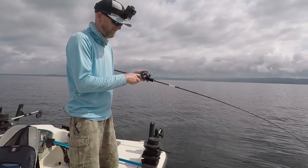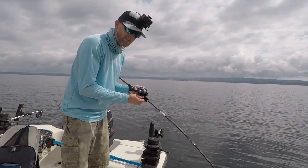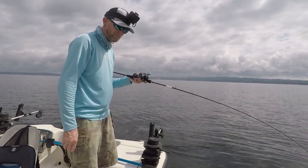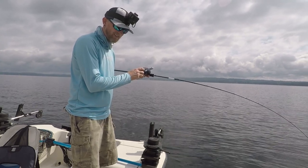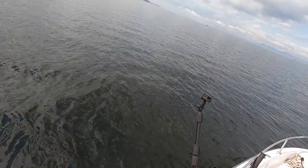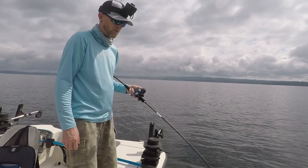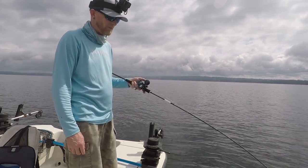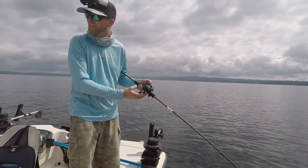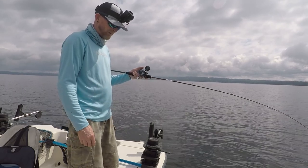This fish is due to burp any second. There he goes and he is not happy. This is a nice fish right under the boat. Another reason to bring him up slow — the water down at 95, 92 feet is probably 50 to 55 degrees down there, and it is 73 on the surface. Give him a chance to acclimate to that difference in temperature.